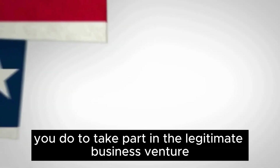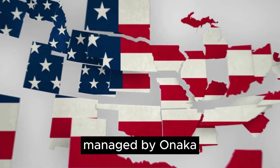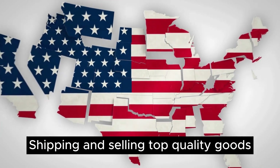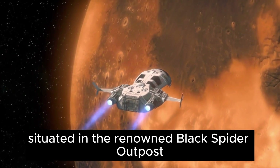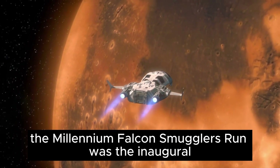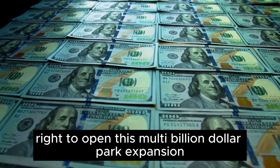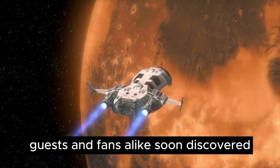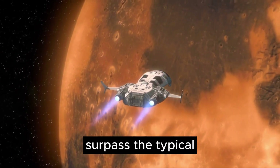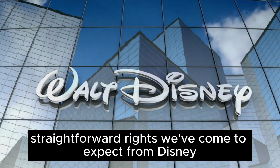Visitors are eager to take part in the legitimate business venture managed by Hondo Ohnaka, shipping and selling top-quality goods that are assuredly not stolen. Situated in the renowned Black Spire Outpost, the Millennium Falcon Smuggler's Run was the inaugural ride to open this multi-billion-dollar park expansion. Guests and fans soon discovered that what lay within surpassed the typical straightforward rides we've come to expect from Disney.